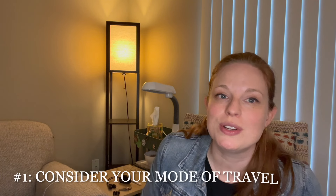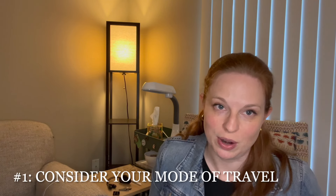The first tip, tip number one, is to consider your mode of travel. Are you going to be traveling by car? If you are, are you the one driving? If you're driving, don't be stitching. But if you're not driving, are you going to be sitting in the back seat or the front seat? Are you going to be in a plane? Are you going to be traveling by train?